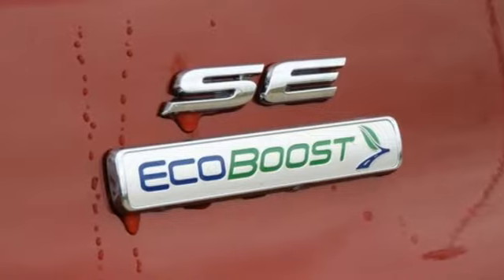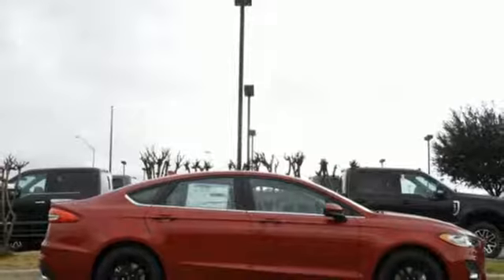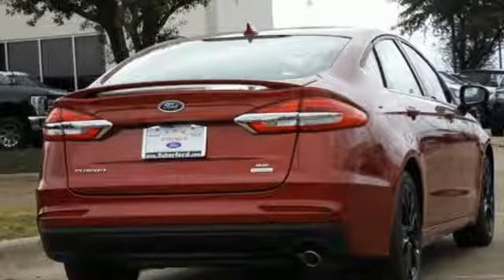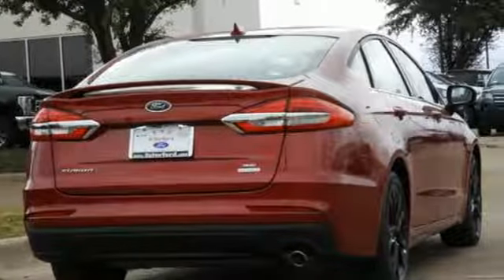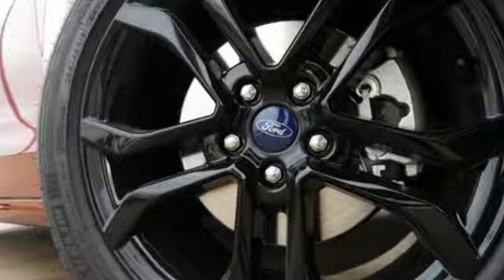And a turbo inline four-cylinder engine. Edmunds.com finds its light steering yields ample feedback, and the whole package changes direction with remarkable ease. Ford is America's best-selling vehicle brand. Hurry in today for a test drive.